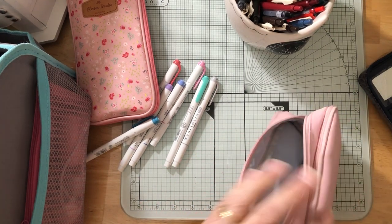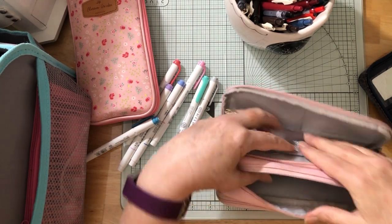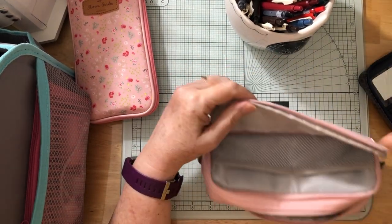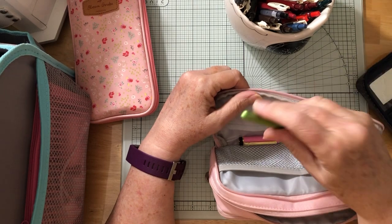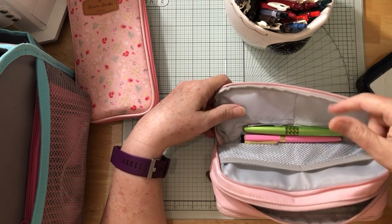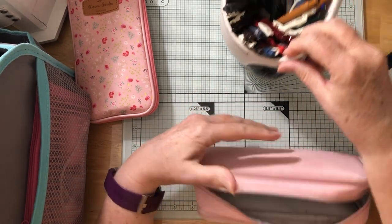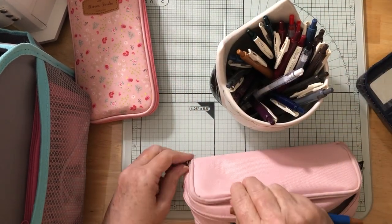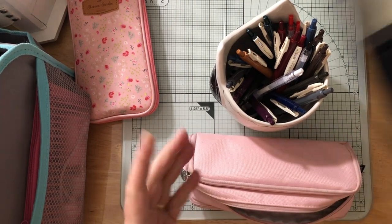For fountain pens, I decide not to take most of them since I don't use them that much. I slip just one or two fountain pens into the pouch. I also have some extra pens that are different types — those go in there too.